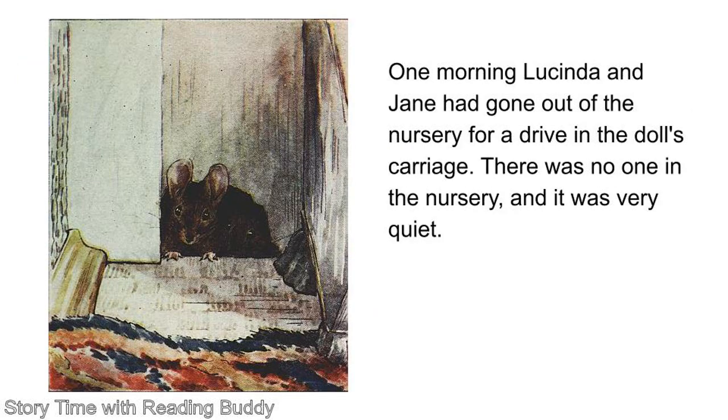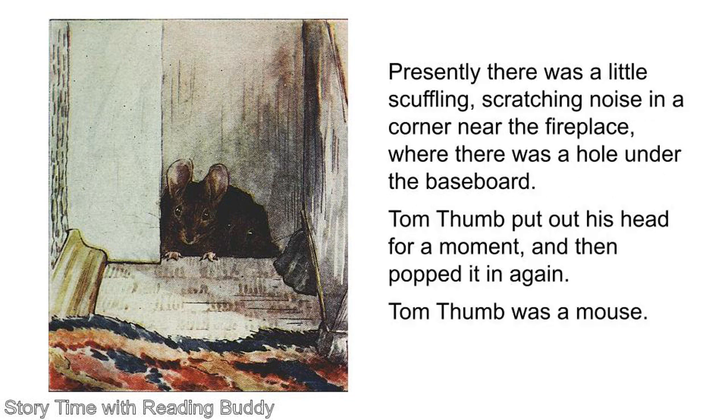One morning, Lucinda and Jan had gone out of the nursery for a drive in the doll's carriage. There was no one in the nursery, and it was very quiet. Presently, there was a little scuffling, scratching noise in a corner near the fireplace, where there was a hole under the baseboard. Tom Thumb put out his head for a moment, and then popped it in again.